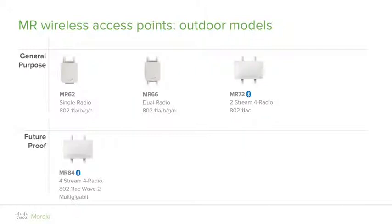For outdoor access point models, the MR62 and MR66 are entry-level with 802.11n capabilities. The MR62 is a single-radio access point supporting only the 2.4 GHz band, while the MR66 is a dual-radio access point supporting both 2.4 and 5 GHz. The MR72 is an 802.11ac access point similar to the indoor MR32. The MR84 is the future-proofing multi-gigabit access point with 802.11ac Wave 2 features such as MU-MIMO and larger channel width support. Outdoor access points come with external omnidirectional antennas, with directional antenna options available separately.